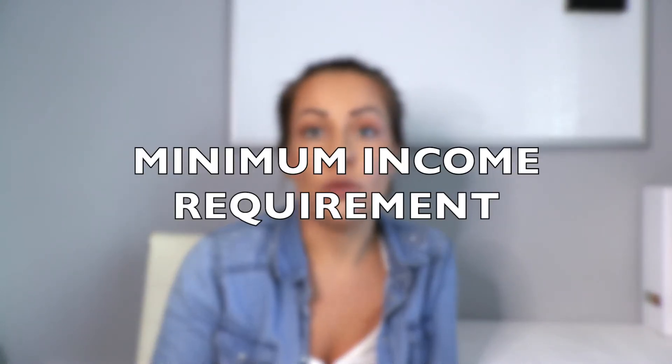With a buy-to-let mortgage, as I say, they are typically on an interest-only basis, so you don't actually make any capital repayments throughout the term. The majority of lenders just expect you to sell the property you are renting out in order to repay the mortgage at the end of the term. A lot of lenders will also impose a minimum income requirement which tends to be in the region of £25,000. Ultimately there are affordability assessments that will be carried out to ensure you're in a suitable financial position to take on that extra commitment, especially if you are currently paying a mortgage.